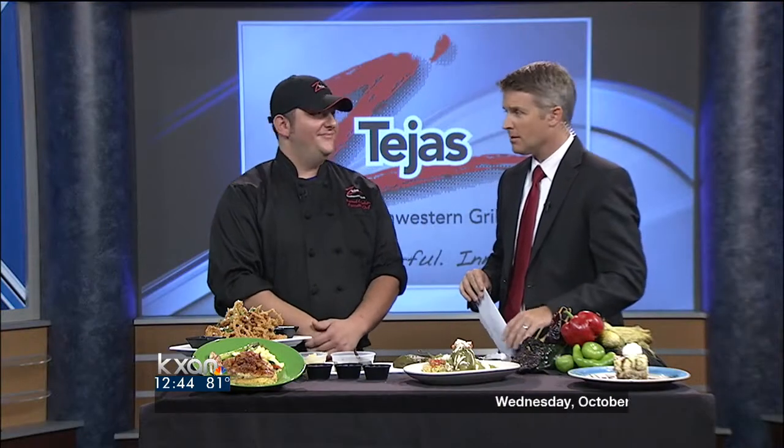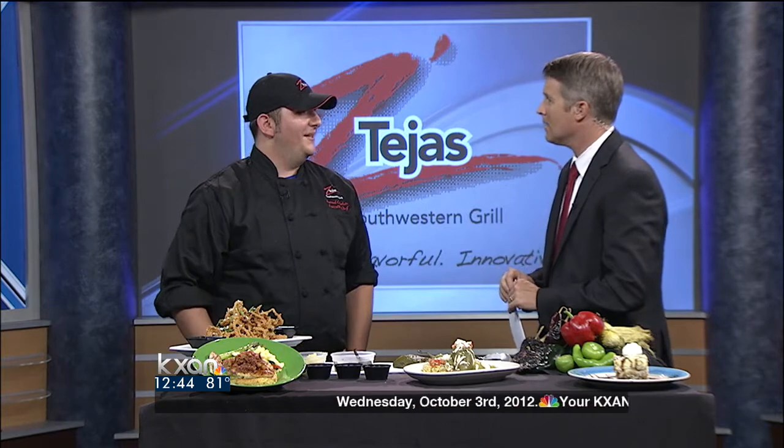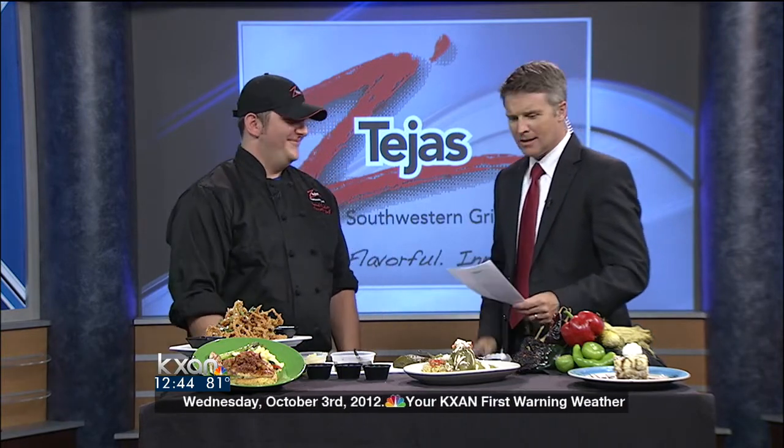I'm excited to consider these fall selections from Z Tejas. Thanks for coming in. My pleasure, thank you. Outstanding — nicely done.